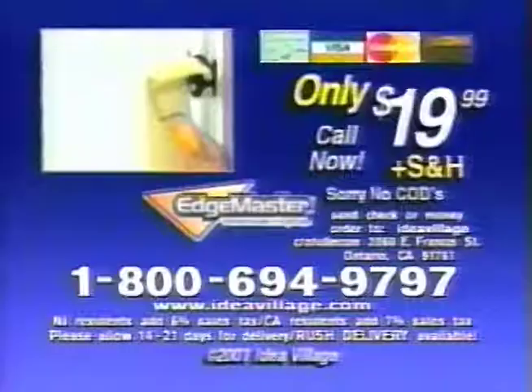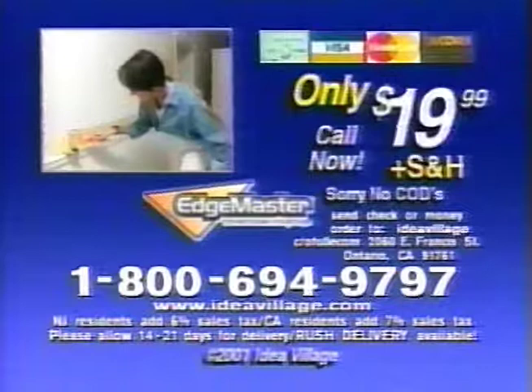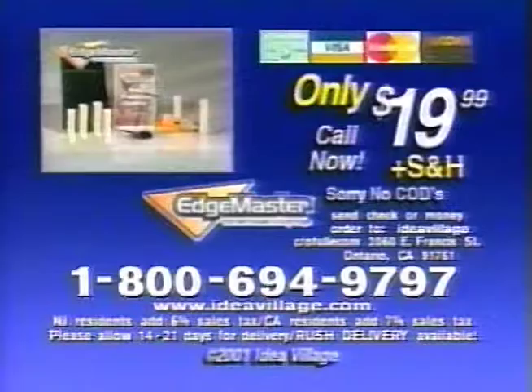Here's how to order. Call 1-800-694-9797 and order today.